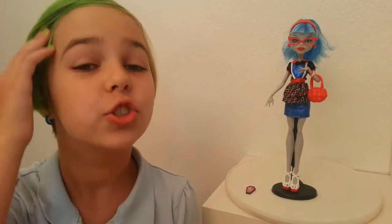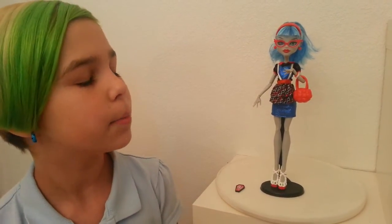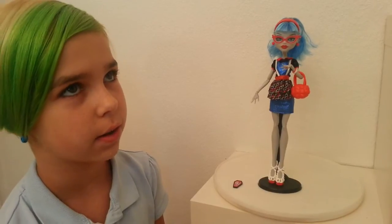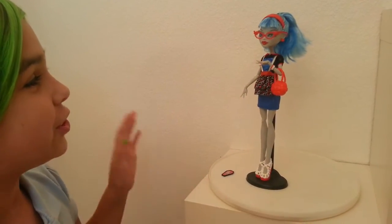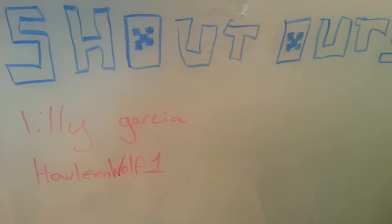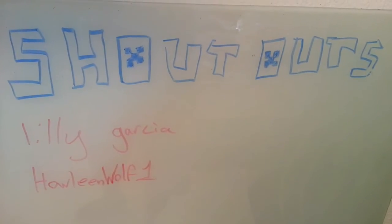Hey everyone, it's Audrey, and today I scored the Ghouls Night Out four pack. I'm going to do a review on probably the coolest doll in the pack besides the Venus — it is the Ghouls Night Out Ghoulia. She is super cool. Before we get to the review, I want to give a couple shoutouts to Lily Garcia and Howling Wolf One. Thank you guys so much for your support, you are very very cool.